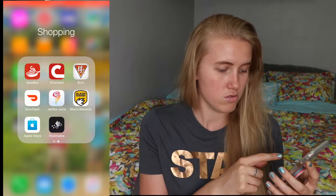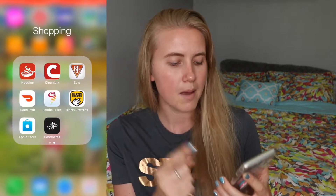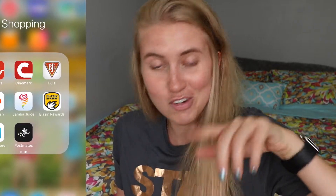I also use Amazon for ordering, the Blazin' Rewards app for Buffalo Wild Wings, the BJ's app for BJ's Rewards, Cinemark for Cinemark Rewards, the Noodles app, and Jamba Juice. I love doing the rewards programs because they pay off — especially the BJ's one. I've gotten $25 off a meal before. Worth it — download those.